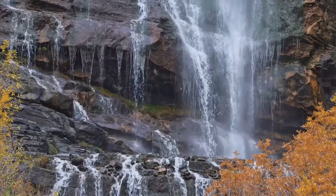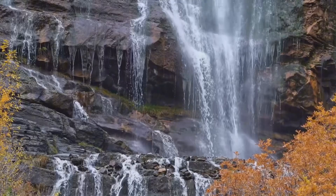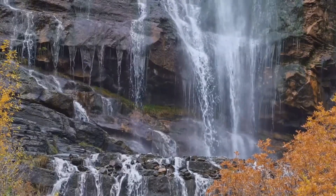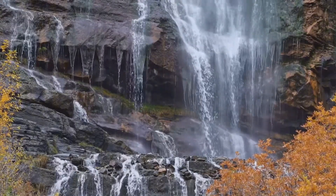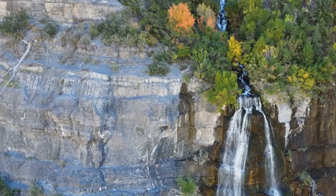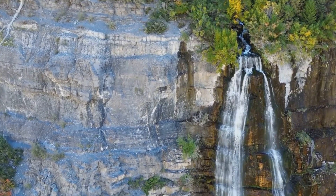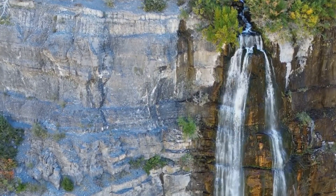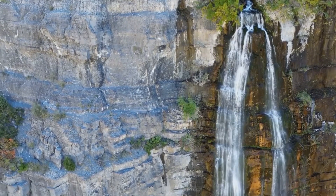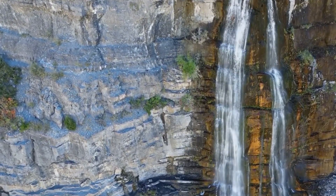Finally, we come to Bridal Veil Falls, the smallest of the trio. Don't let its size fool you, though — with a total vertical drop of 181 feet, Bridal Veil Falls contributes its fair share to the grandeur of Niagara Falls. Despite its relative diminutiveness, its delicate, lace-like cascade of water indeed mirrors a bride's veil, adding an element of elegance to the powerful symphony of Niagara Falls.